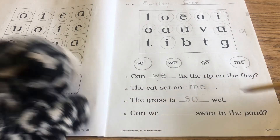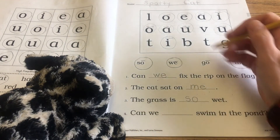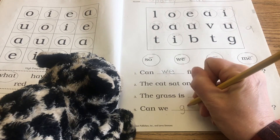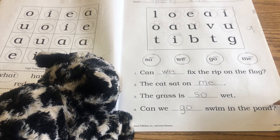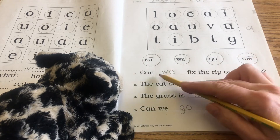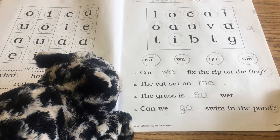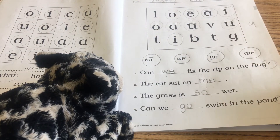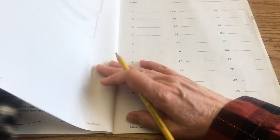Now the next one — number four. Can we go? That's the only word left uncircled, so we're going to circle it and write it here: lowercase g-o. Can we go swim in the pond? And that is an asking sentence — look at the end, there's a question mark there. We had two asking sentences: can we fix the rip on the flag, and can we go swim in the pond. We don't know the answers — maybe yes, maybe no. If you have a needle and thread, perhaps. Can we go swim in the pond? Perhaps.